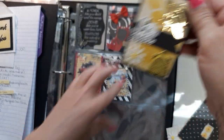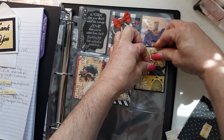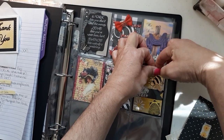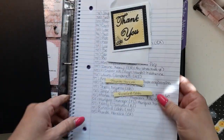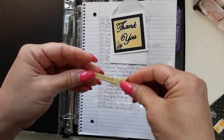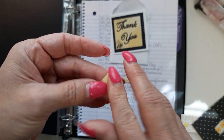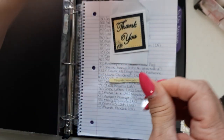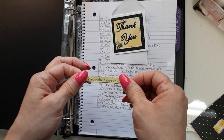All right, there's her beautiful card and we're going to add it to the book. Look how cute, I love it. Let's get you in the bucket. There's Roslyn. And next up, Rhonda Hancock.